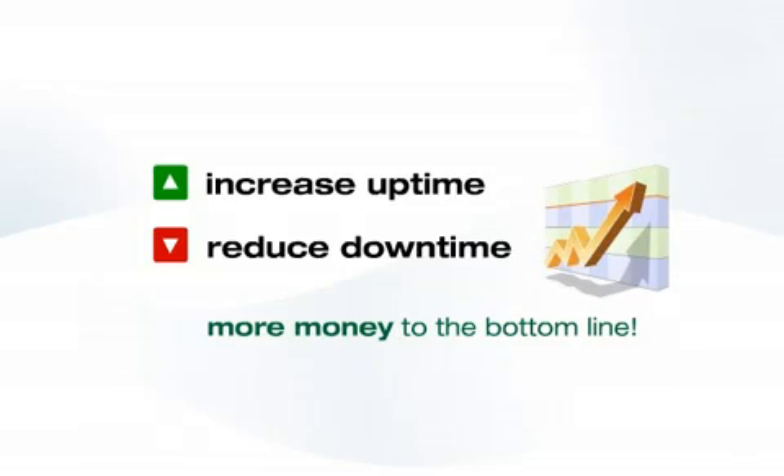In today's world, that is important for the success and profitability of any business.